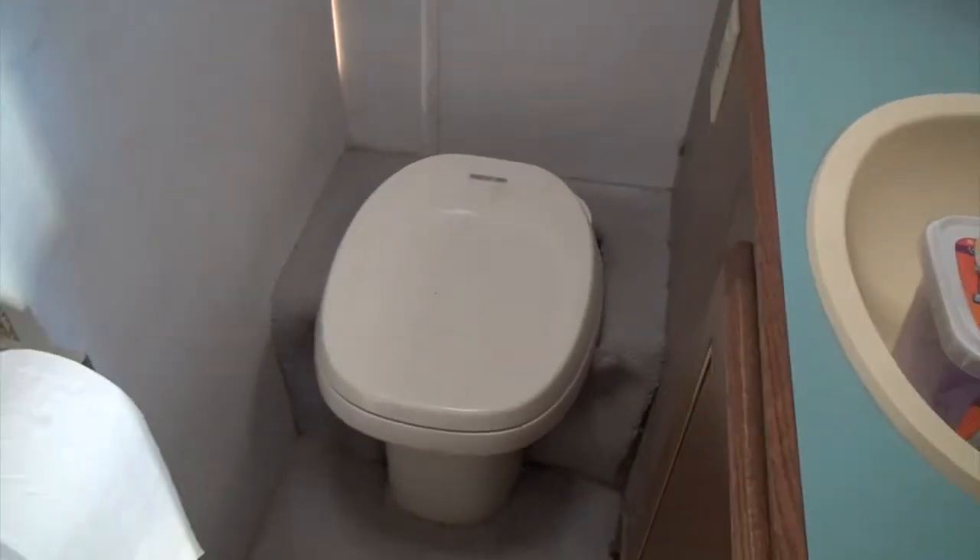Good girl, Gypsy. There's carpet around the toilet, which is something that probably annoys me the most.